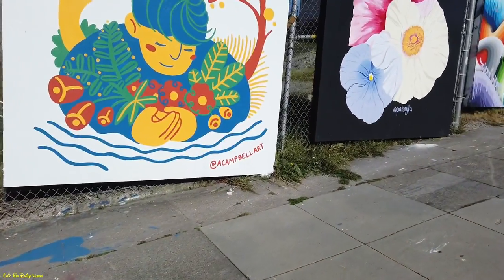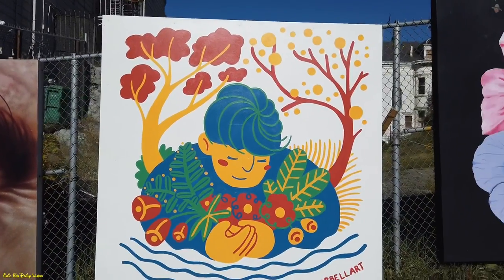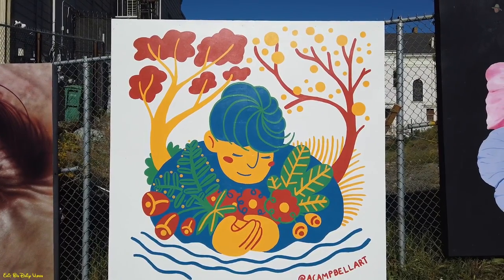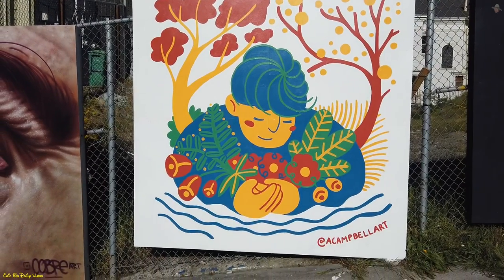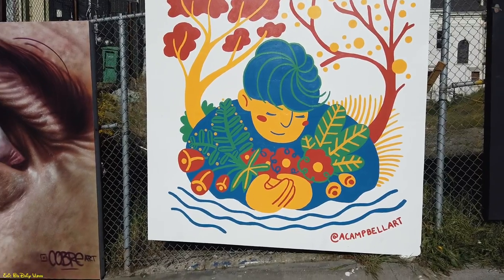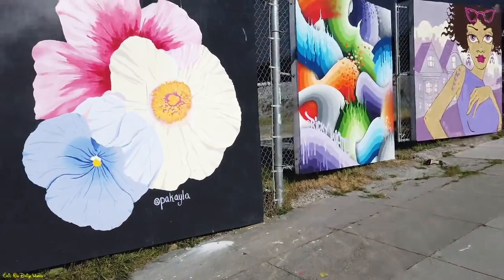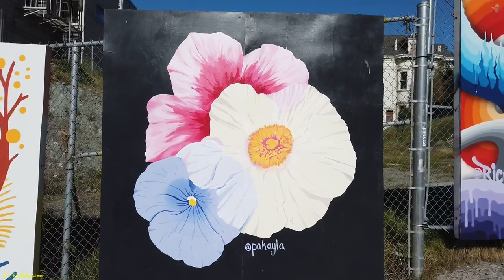Going to the next one — this one is by Campbell Art. This one's more peaceful, more on the colorful side. It's more paintings than murals but it looks nice too — hugging some leaves and a sign of peace to the left. Definitely a nice spring color. Moving to this one right here — Pakela — just ordinary flowers, still nice, different colors, which is cool.